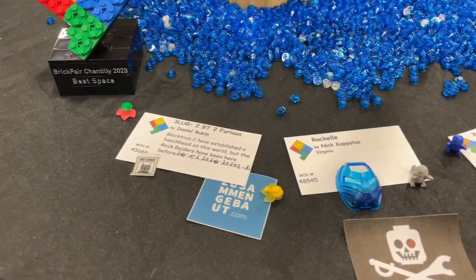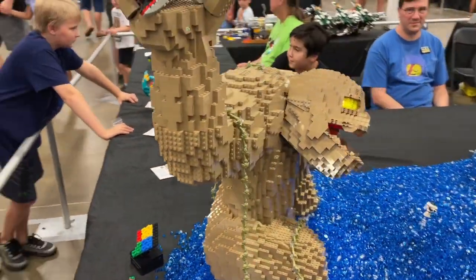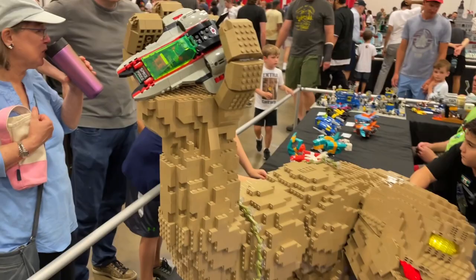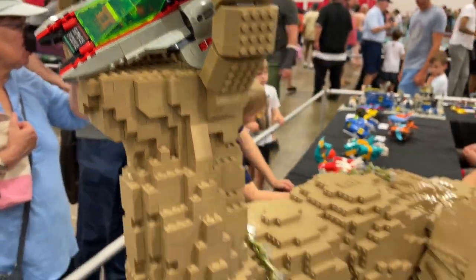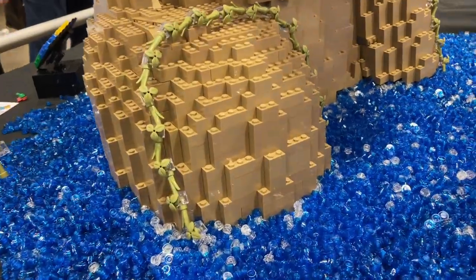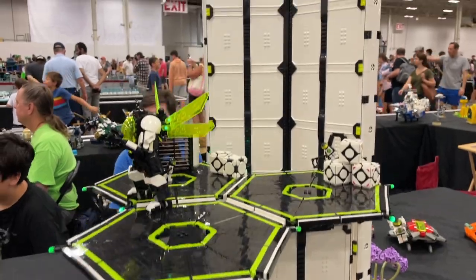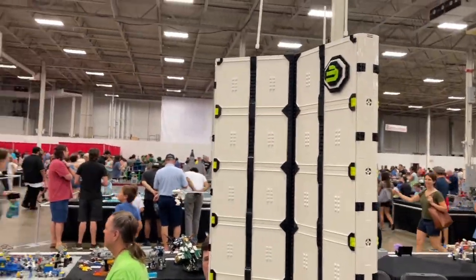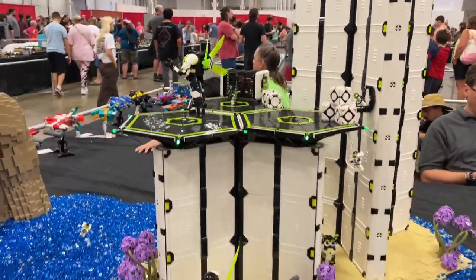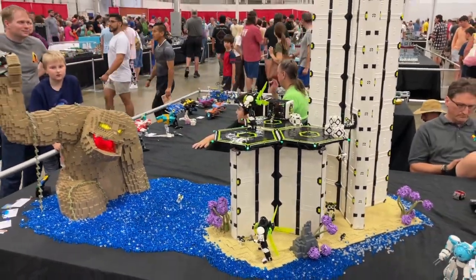This is the collab that won Best Space. It is this incredible big-scale rock monster sculpture holding a Space Police ship. They've got it lit up, they've got this olive green going on along, and then all this water — and look at this tree technique. And this is the real centerpiece: this big Blacktron base. This is just such a striking build, and it definitely deserved to win Best Space.